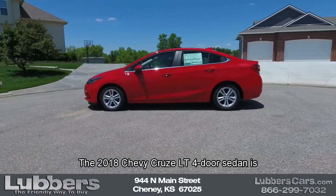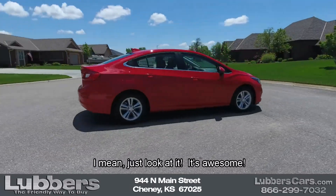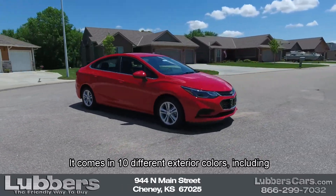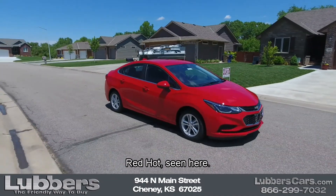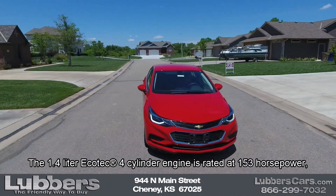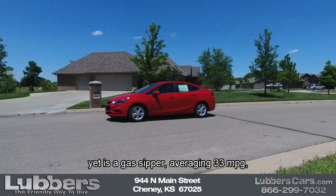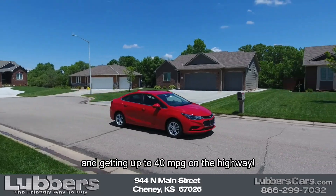The 2018 Chevy Cruze LT four-door sedan is a compact car with style to spare — I mean, just look at it, it's awesome. It comes in 10 different exterior colors, including red hot seen here. The 1.4-liter Ecotec four-cylinder engine is rated at 153 horsepower, and it's a gas sipper, averaging 33 miles per gallon.